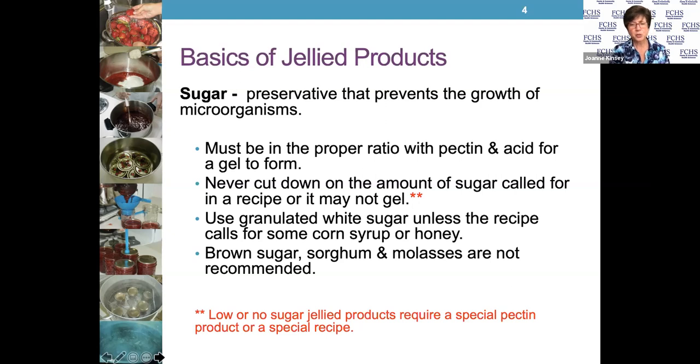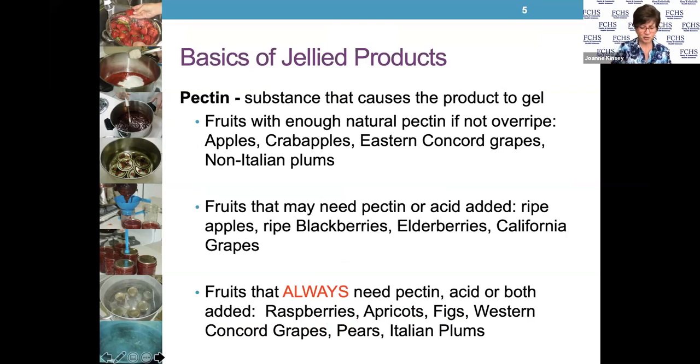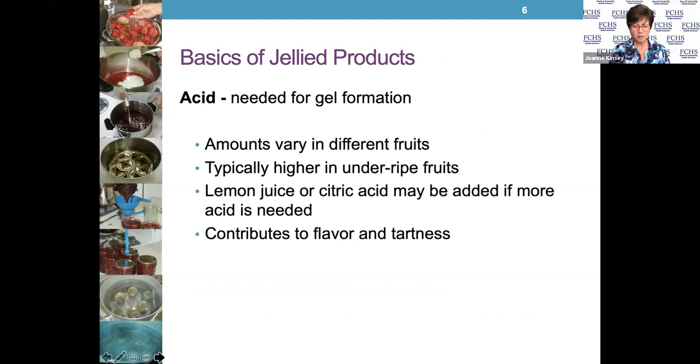Pectin is what helps your product achieve that natural thickness. Some fruits have more pectin than others, so some need more added pectin to get them to where we want them. Fruits that always need pectin added include grapes, pears, and figs. Most fruit needs some type of pectin added to it. We'll show you how to go about getting pectin.